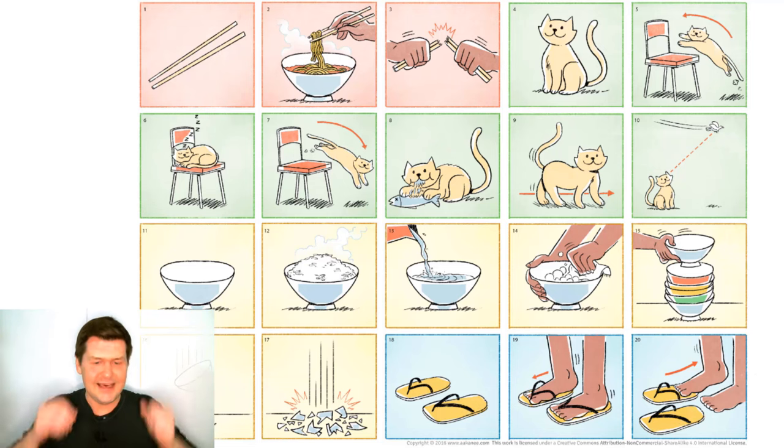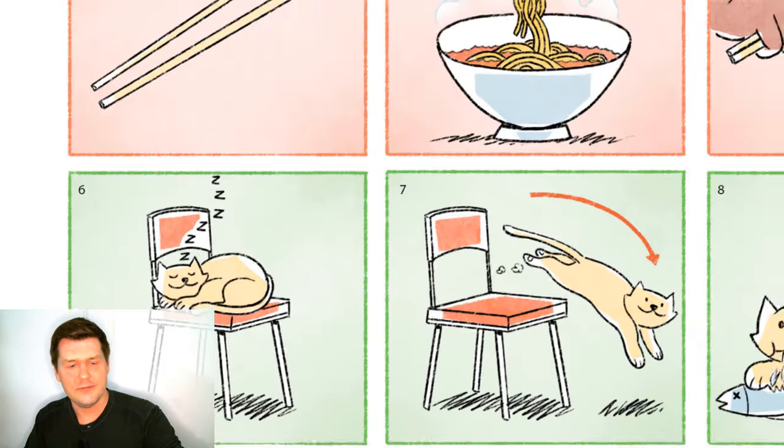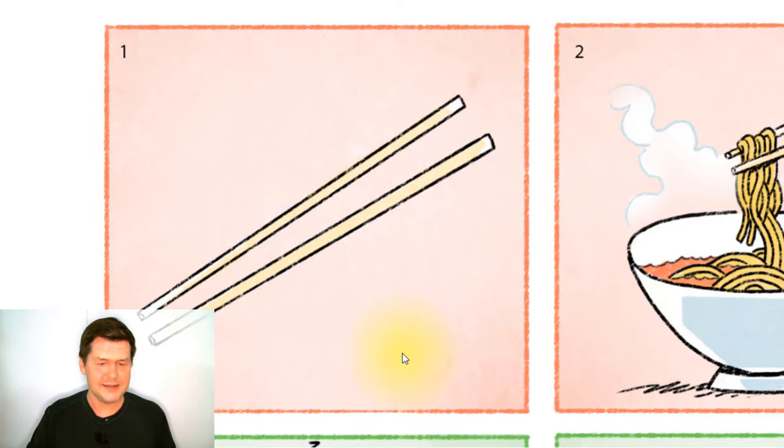And let's look at all of these pictures. So first we'll start with picture number 1. What is in this picture? What are these? Well, these are chopsticks.